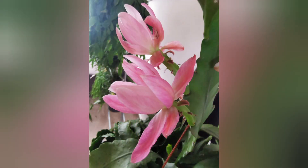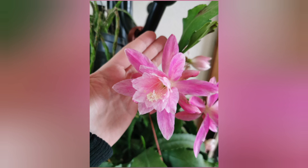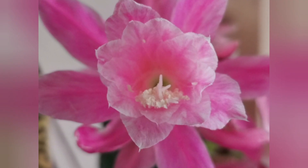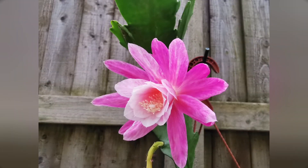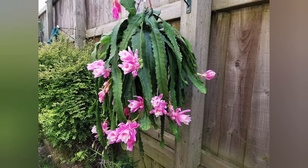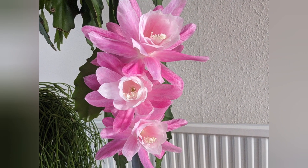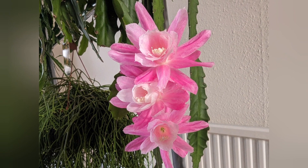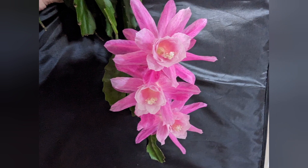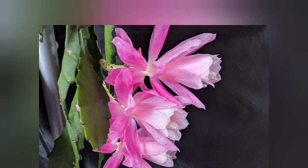Epiphyllums are rainforest cacti. Their natural habitat is Mexico or Central and South America. You can also come across the name 'orchid cacti' because their flowers may resemble those of orchids. And also like orchids, they are epiphytic plants, meaning they live on other plants — trees — but not in a parasitic manner, because they get nutrients from the earth, from bark, from fallen leaves or any organic material.